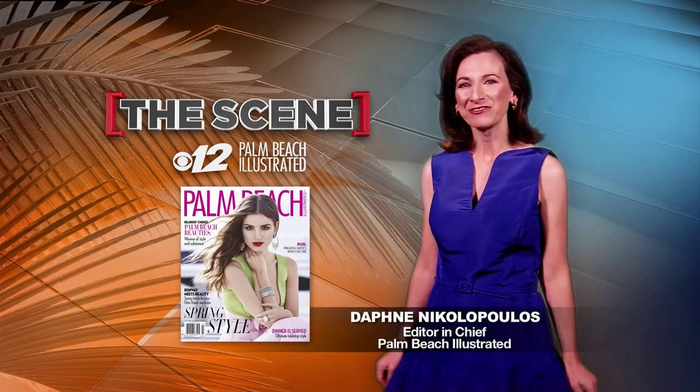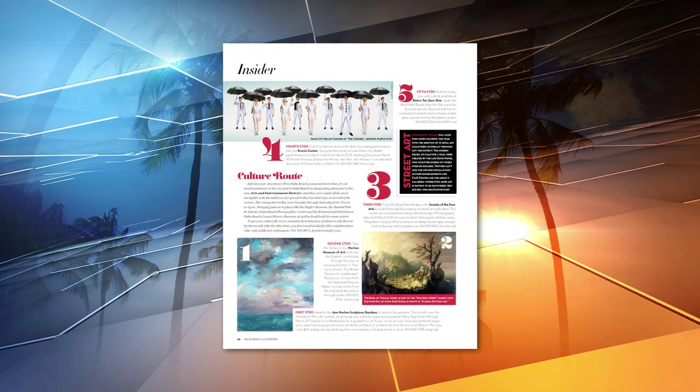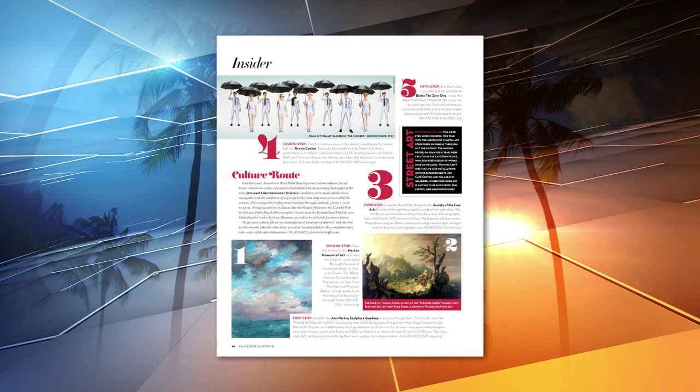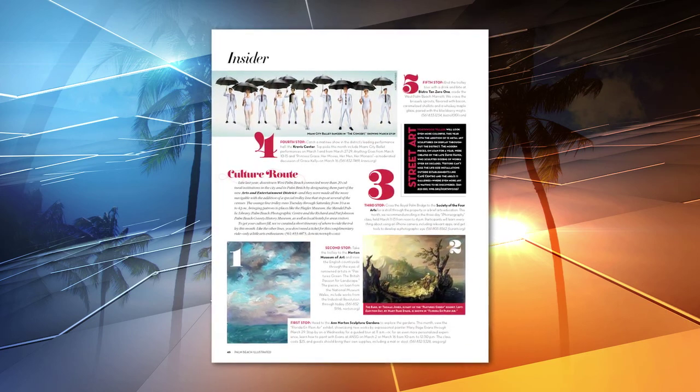Welcome to The Scene. I'm Daphne Nicolopoulos. If you love the arts, you will want to take advantage of the West Palm Beach Arts and Entertainment District. More than 20 cultural institutions in downtown West Palm Beach and Palm Beach have been connected via a special cultural route. Hop on the orange trolley and explore our area's cultural gems.